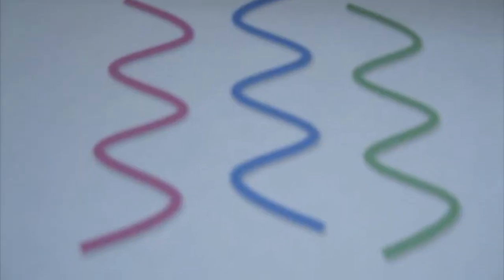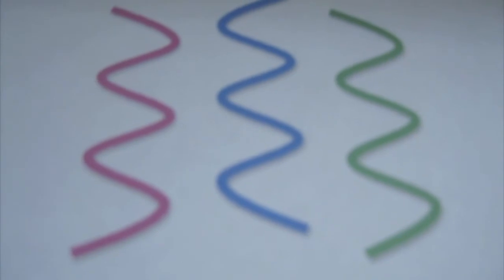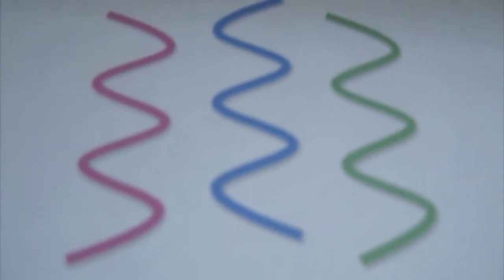Okay, but how does collagen link to gelatin? When collagen is heated in water, its triple helix structure unwinds and the chains separate. The coils dissolve randomly in the water and become gelatin.